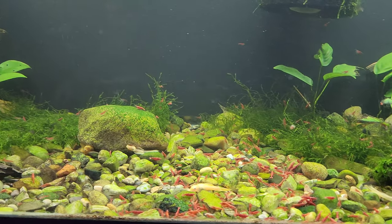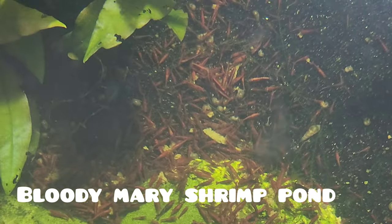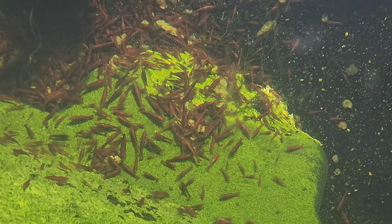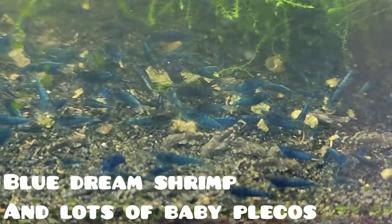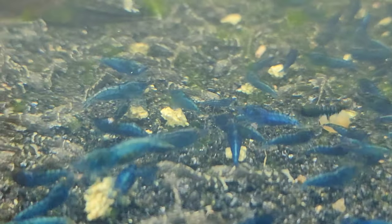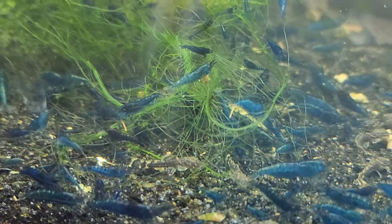Picture your aquarium filled with an array of cherry shrimp in shades of red, blue, yellow, and even more. Observing them as they gracefully swim through the aquatic foliage will bring you endless hours of joy and relaxation. With cherry shrimp you'll learn the fundamentals of shrimp keeping and gain the confidence to explore more advanced aspects of this hobby. With my guidance, you'll quickly become a shrimp-keeping pro.